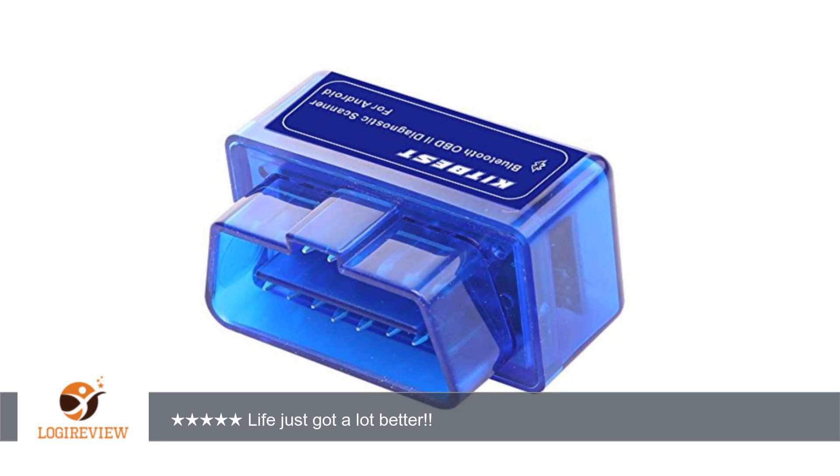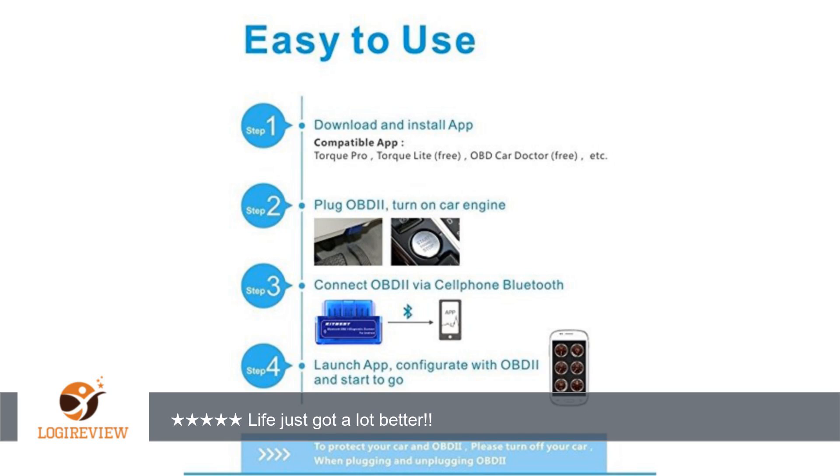One super duper neat feature is the code reader. When a check engine light comes on, you usually have to take it to a dealer or mechanic, but with this little reader it will tell you exactly what the codes are. Extremely handy when it comes to that yearly inspection and smog test.